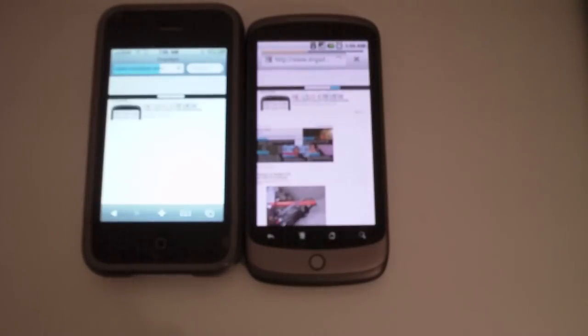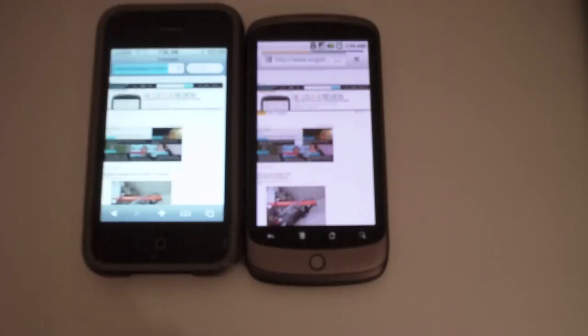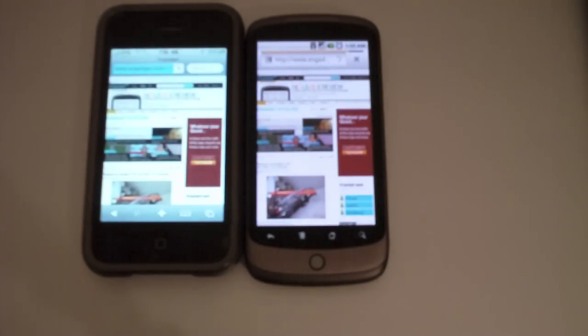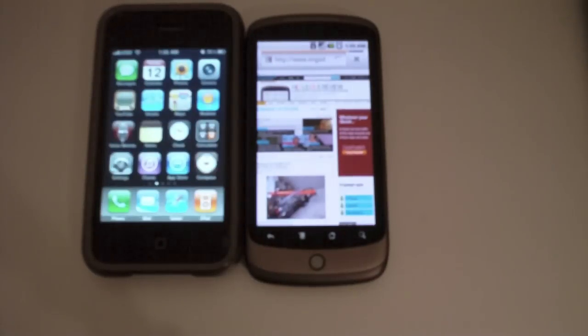Nexus One is off to the lead — we can see content. iPhone is catching up. The iPhone looks like it's going to finish first, but I could be wrong. Nexus One is pulling to a full lead, and the iPhone quit on me.